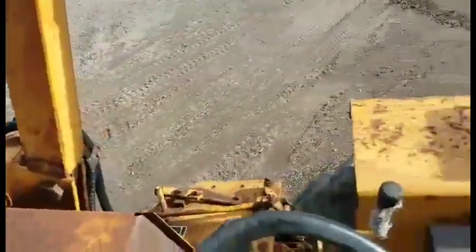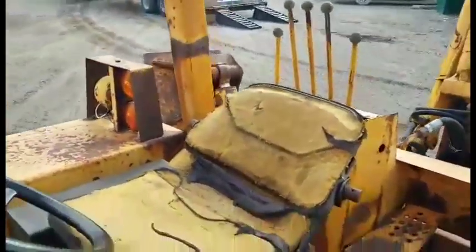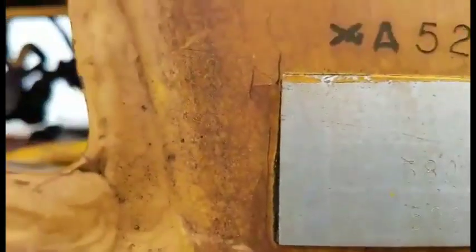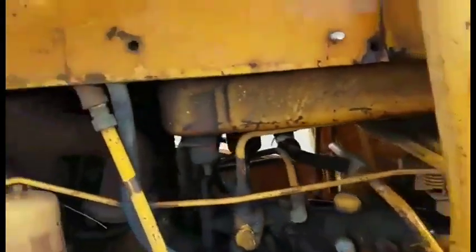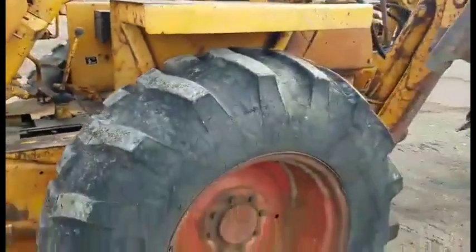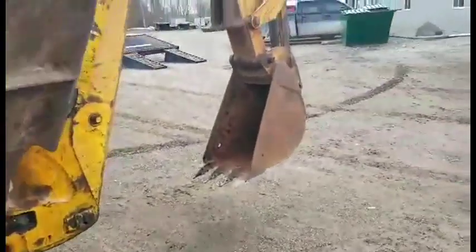Does it smoke? Brakes don't work, needs a seat. 580 VCK, serial number 5295638D. That's the old 188 engine, runs good. Tires are like new all the way around, 18 inch bucket.